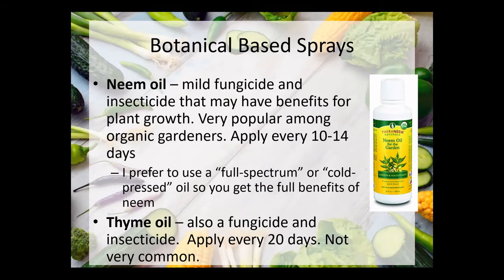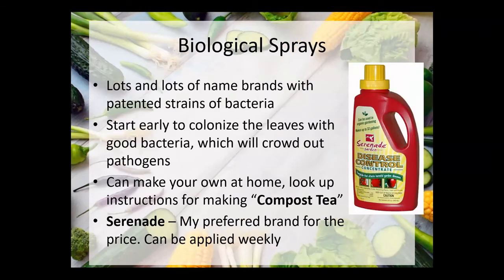I've also seen thyme oil as a mild fungicide and insecticide — you can wait up to 20 days before applying it again, which sounds cool. I have seen it for sale online but it's pretty expensive, so I'm not going to recommend it at this point just because of the cost.